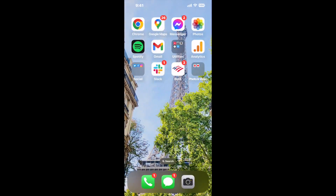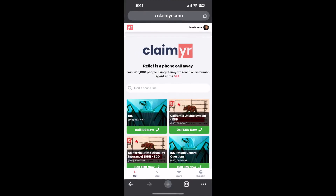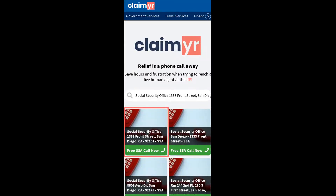Now the next method is the better way to reach a live person at Social Security Office 1333 Front Street, San Diego, California 92101. I built a calling tool. To use it, open up your browser, go to claimer.com, and search for the Social Security Office 1333 Front Street, San Diego, CA 92101 option.